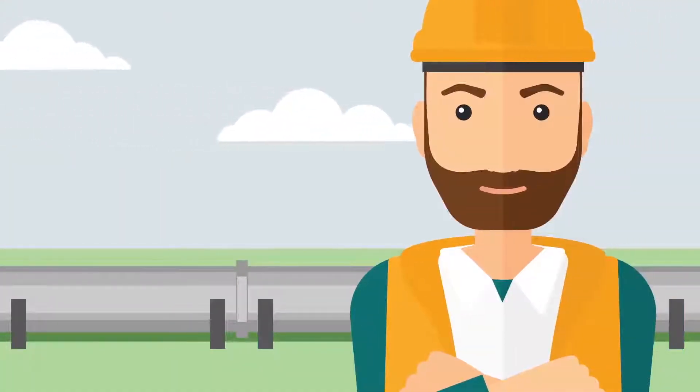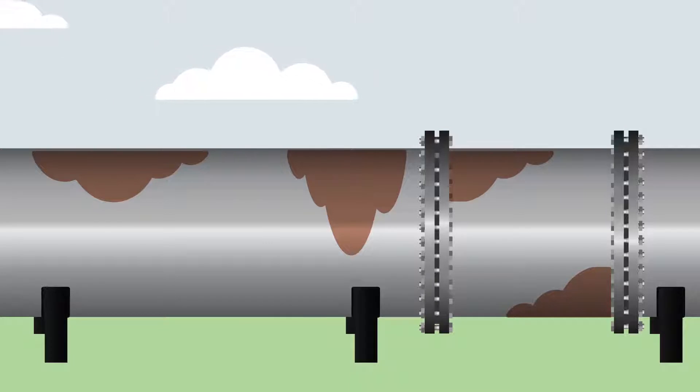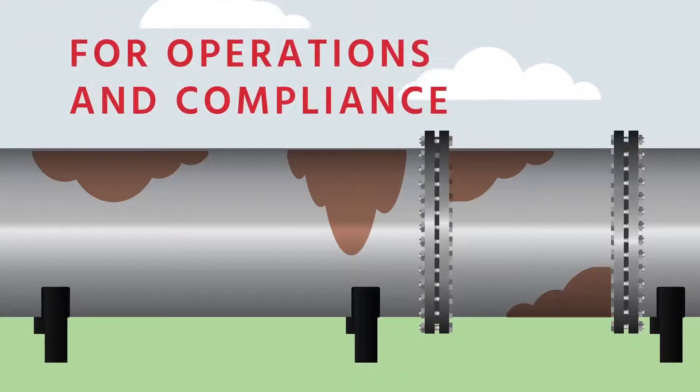As an expert in the oil and gas pipeline industry, you know that pipeline corrosion is inevitable. Preventing and detecting that corrosion is part of keeping your pipelines in ideal condition, whether for operations or to meet regulations.